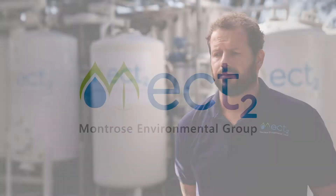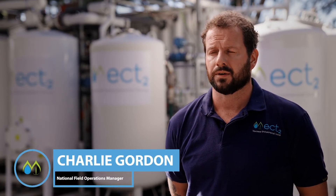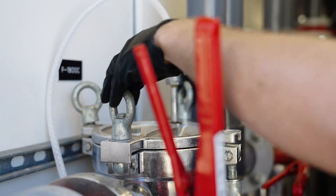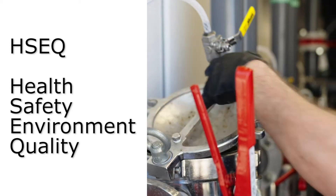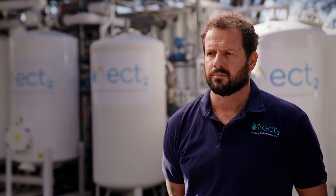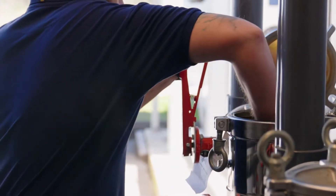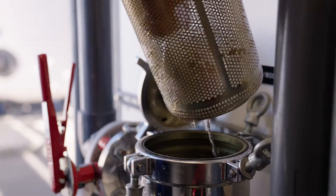As the field operations manager, I'm the project manager for all of our sites that have moved into the O&M phase of the project lifecycle. That includes ensuring all the HSEQ aspects of the project are looked after, making sure all our projects are adequately resourced from labour, materials, and equipment, and also coordinating all the technical and process interventions that need to be deployed to make sure our plants keep running smoothly and doing the job they're commissioned to do.